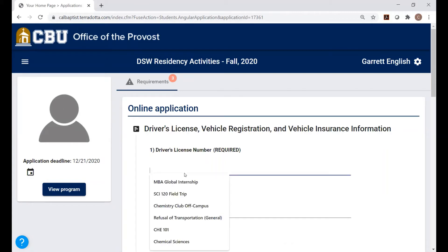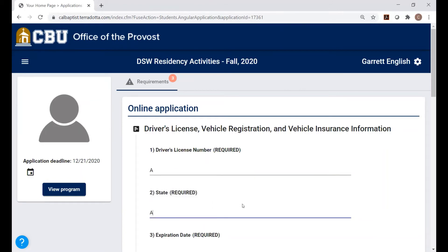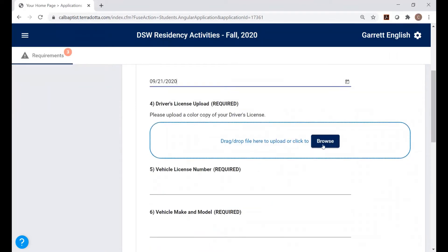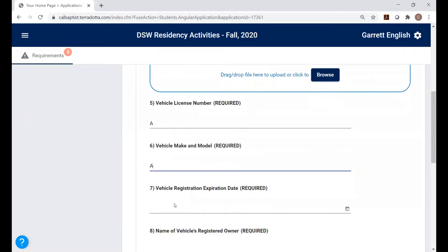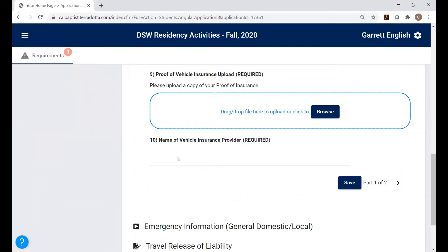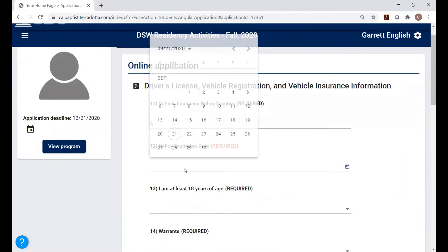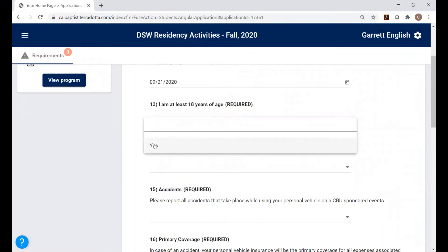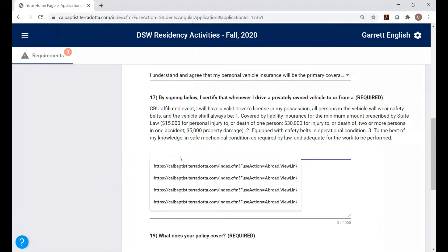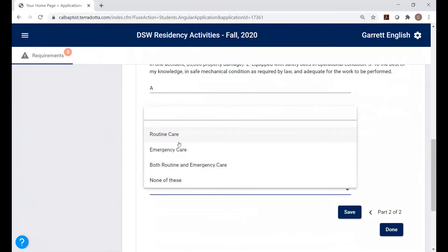If you click Yes, you'll need to enter your driver's license number, upload your driver's license from your computer, enter your vehicle license number, your vehicle's make, registration expiration, the owner, and upload proof of insurance along with the name of the vehicle insurance provider. On the second part, you'll enter your insurance policy number, the date the insurance expires, and certify that you're at least 18 years of age, that you don't have any warrants, that you'll report accidents, and that you have coverage — including what that insurance includes.